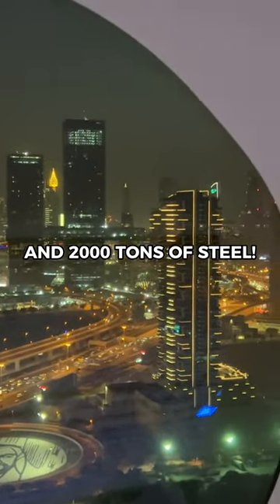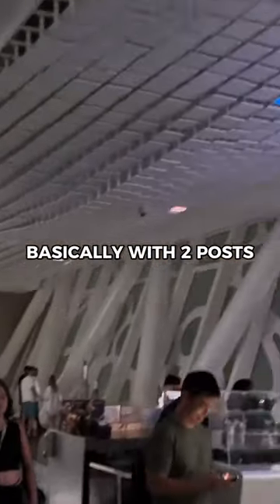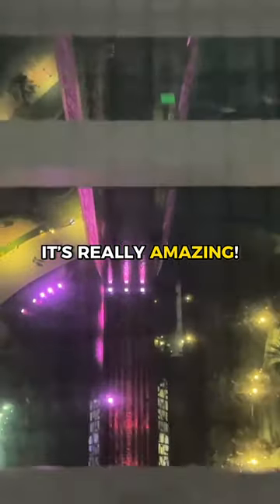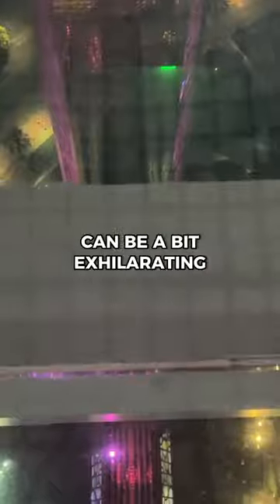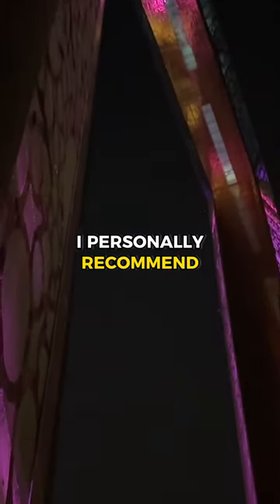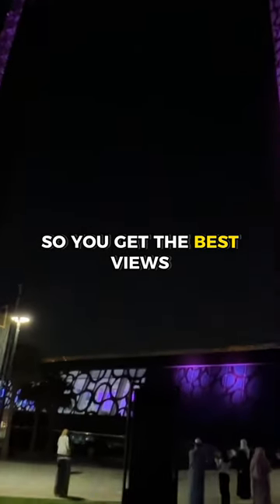This thing is truly amazing — it basically stands up with just two posts and one middle beam across the top. The glass floor looking down can be a bit exhilarating; it's not for everyone though. I personally recommend going there 30 minutes before sunset so you get the best views.